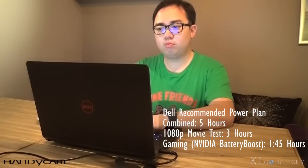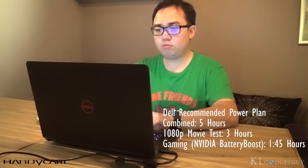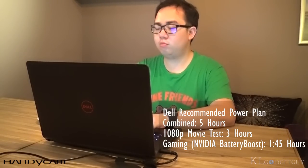Battery life on the Inspiron 14 is excellent. We managed to achieve close to 5 hours of combined usage in a conservative manner. A full HD movie playback would kill the battery in 3 hours, while gaming on battery will last you around an hour and 45 minutes.